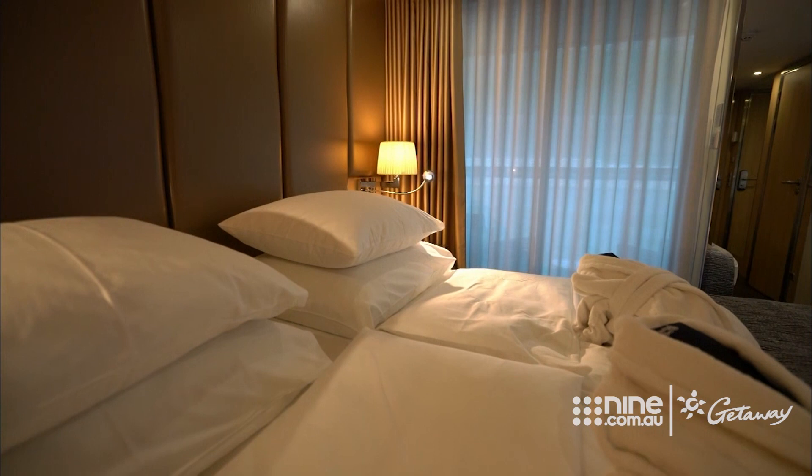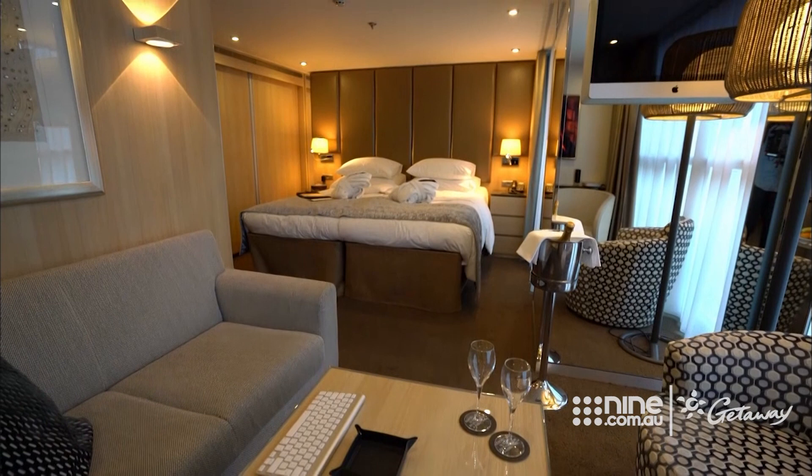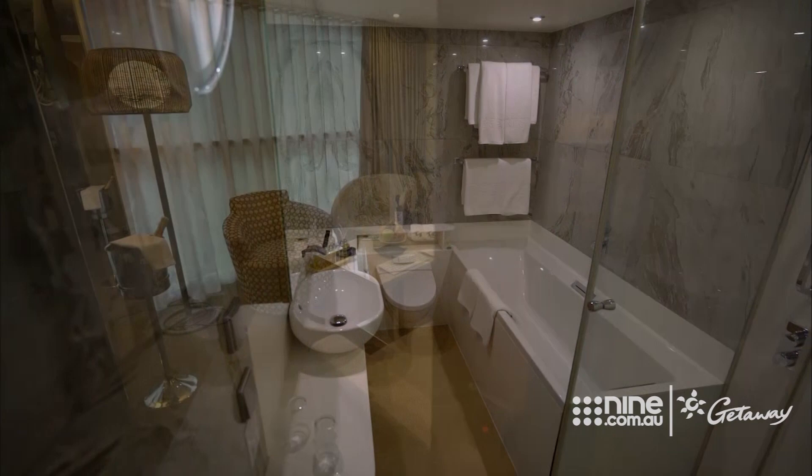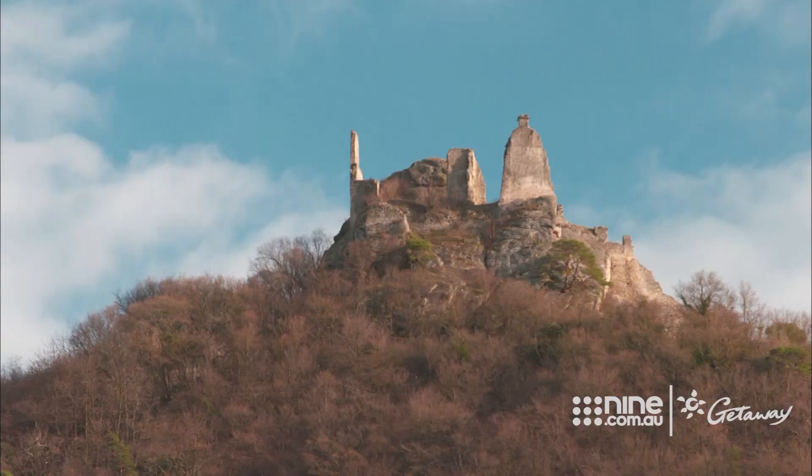If you're looking for that once-in-a-lifetime indulgence, then this is the ultimate in luxury. Sprawled out over 300 square feet, it includes a spacious lounge area and a full-sized bathtub. Plenty of room to settle in and watch the glorious world go by as we cruise into Budapest.